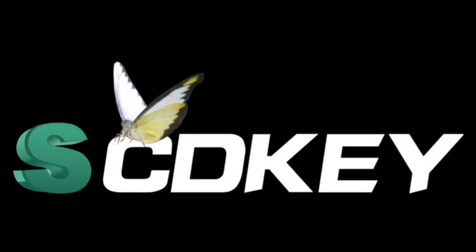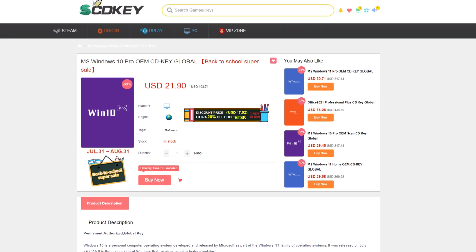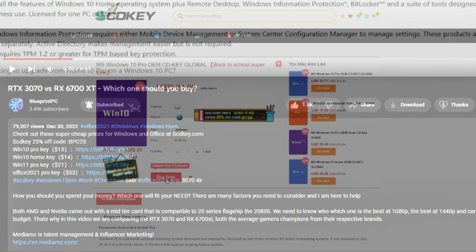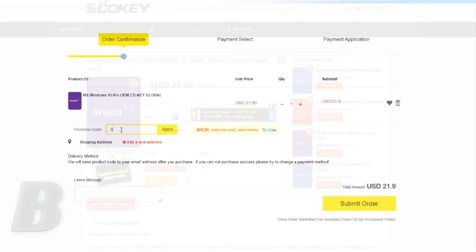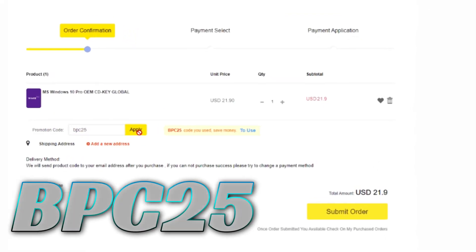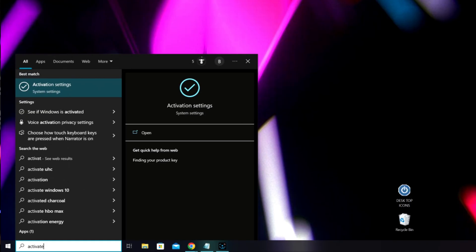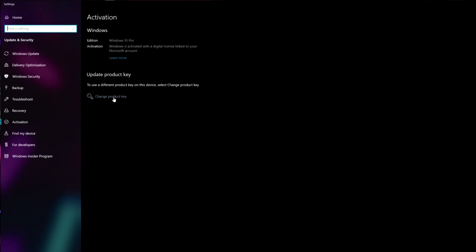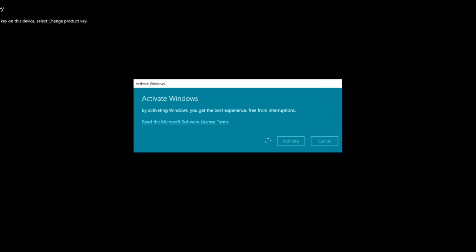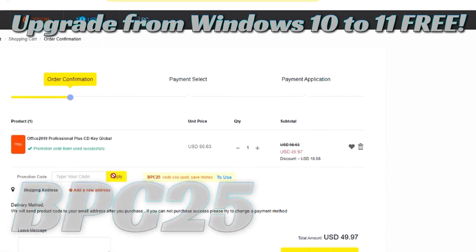This video is brought to you by SCDKey. Are you tired of overpaying for Windows? SCDKey has got you covered with a Windows 10 Pro OEM key for a crazy low price. Click the link in the description, make your selection, and click buy now. You can get an additional 25% off using discount code BPC25 for a limited time, with fast and secure checkout via PayPal. Type in activation settings, click change product key, paste in your new key, click next, then activate. You can also get a great deal on Microsoft Office with the link below.